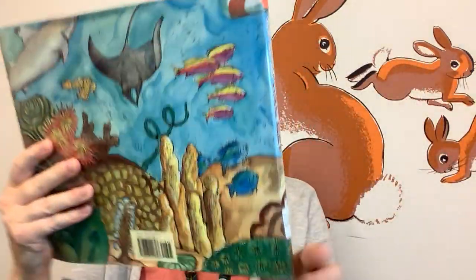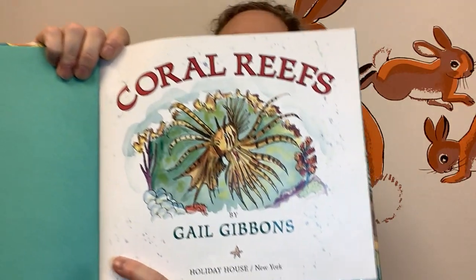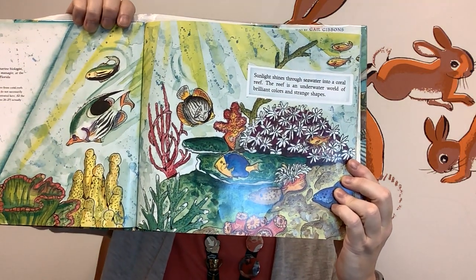I'll show you the back of the picture too. This is the first image — looks like that maybe is a lionfish. Sunlight shines through seawater into a coral reef. The reef is an underwater world of brilliant colors and strange shapes.